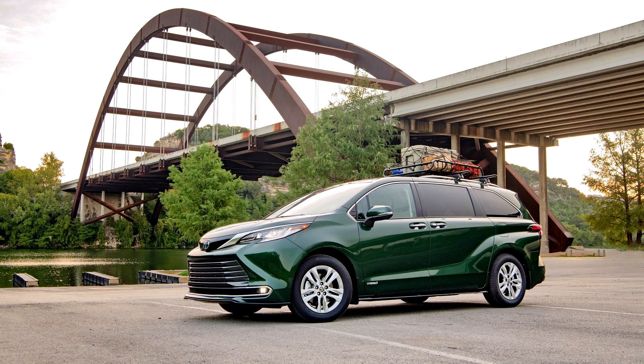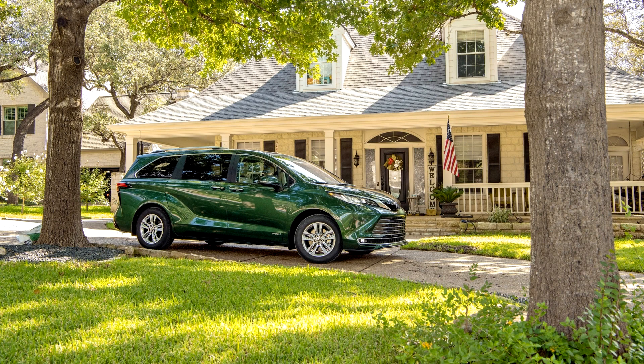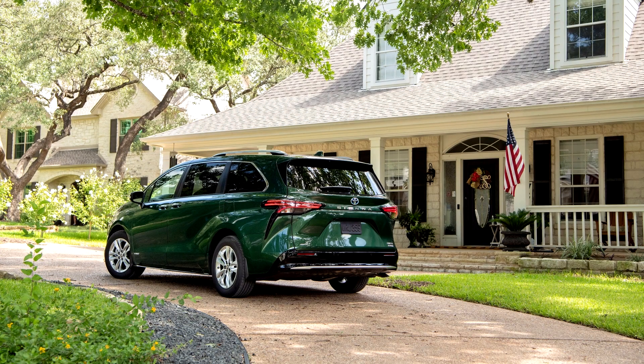Standard and optional family-oriented features for the Sienna include 18 cup holders, seven USB ports, four-zone climate control, on-board Wi-Fi, rear entertainment system, power sliding doors and liftgate, and a voice amplification system for the driver for better communication with passengers seated in the back.